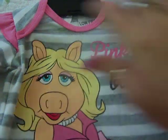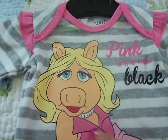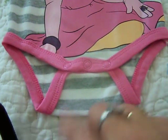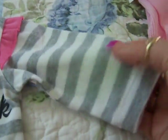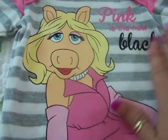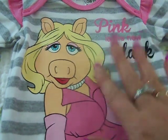I used to absolutely love the Muppets when I was a kid and my favourite was Miss Piggy. I've never seen anything so adorable. It says 'Pink is the New Black' with Miss Piggy on it. It's just a long sleeve onesie with Miss Piggy, long sleeves, a grey and white stripe with a darker pink trim. It's so pretty. I just thought Miss Piggy has an attitude and it would really suit Mia.